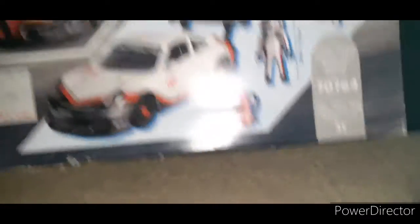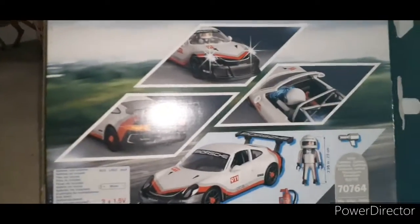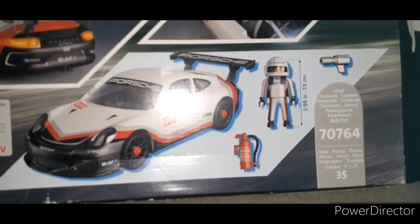It lights up and everything — I never put the batteries in yet but I will eventually. I'll just show you guys the box quickly. It is a very cool car and I'm always looking for new vehicles, so this is going to be very cool.